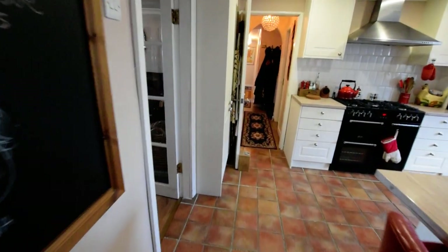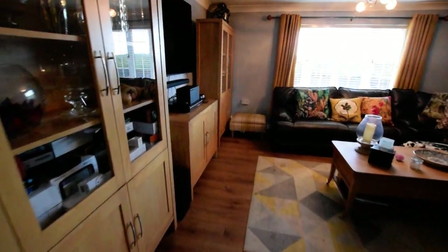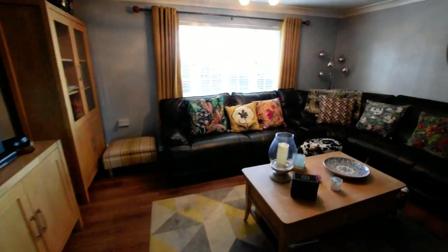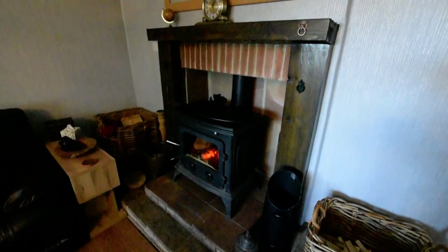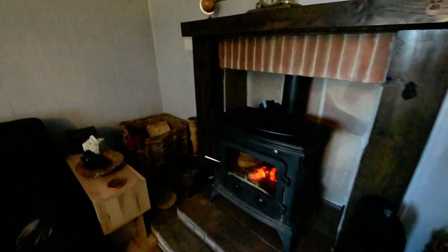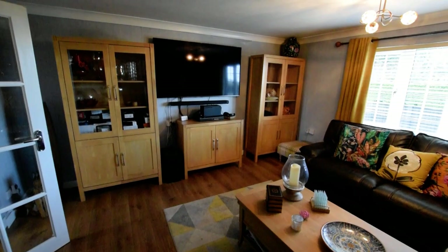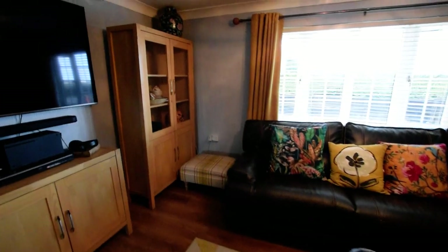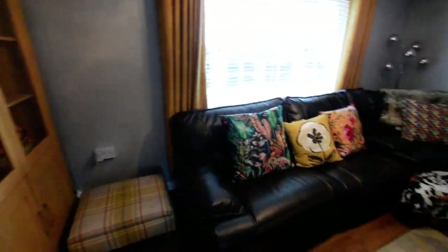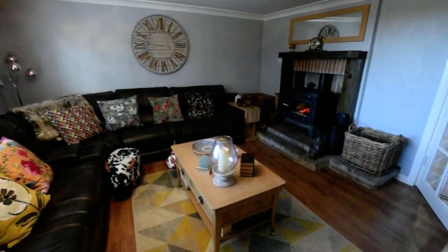And then we have the lounge. Again, we have a lovely multi-fuel burner which is lovely and warm - it's a bit of a cool day today but that's warming me up. That window is looking out onto the front. As you can see, it's a lovely big room and that sofa is enormous - nice and comfy.